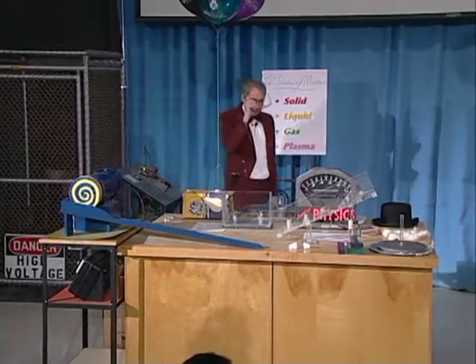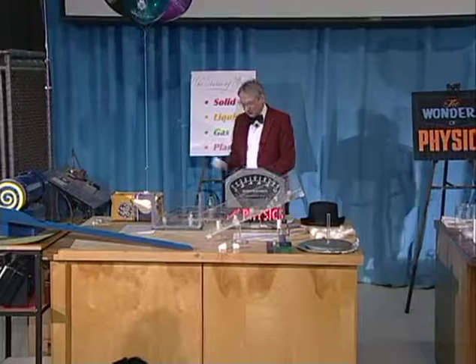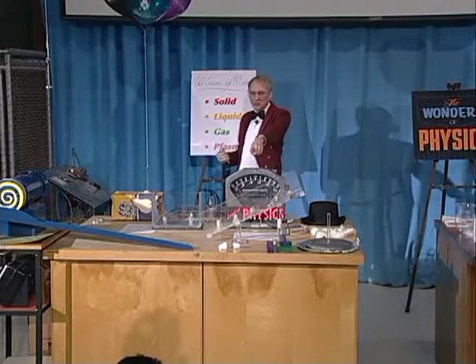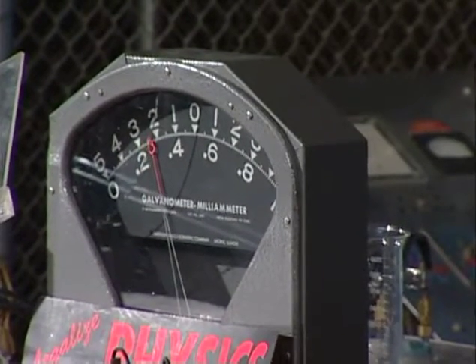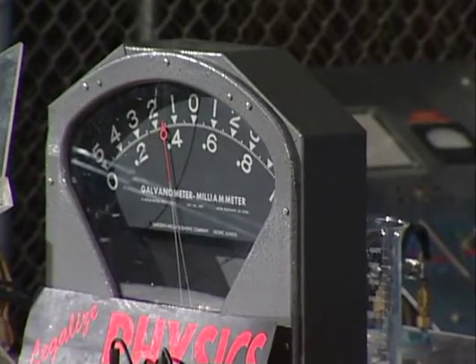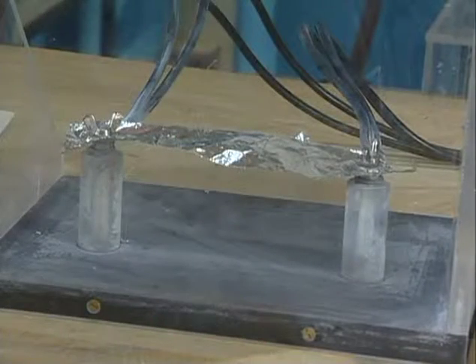I'm going to charge up what we call a capacitor. It's a device that stores electrical energy. And I'm charging it up, and you can see from the meter here that I'm charging it to about 2,000 volts, now 3,000 volts. And when it gets up to about 6,000 volts, I'm going to discharge it into this strip of aluminum foil.